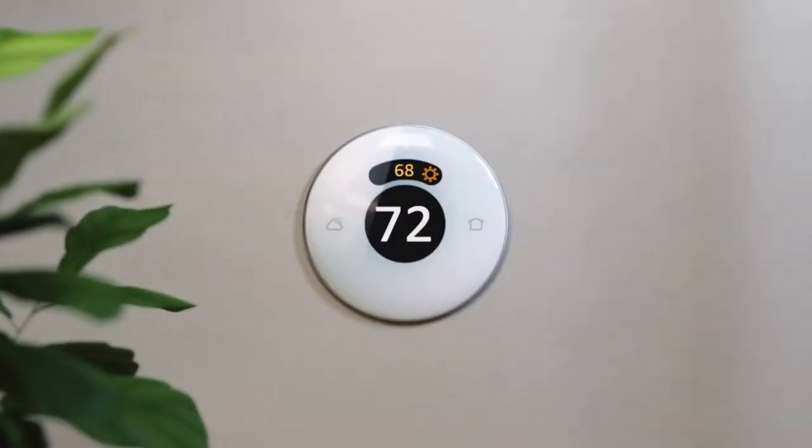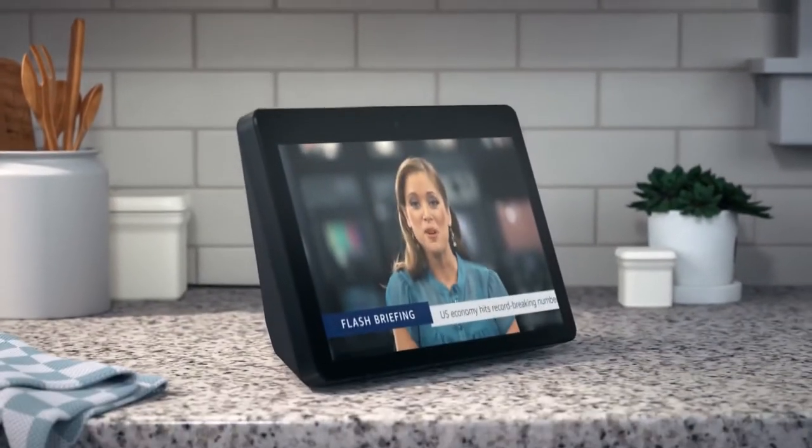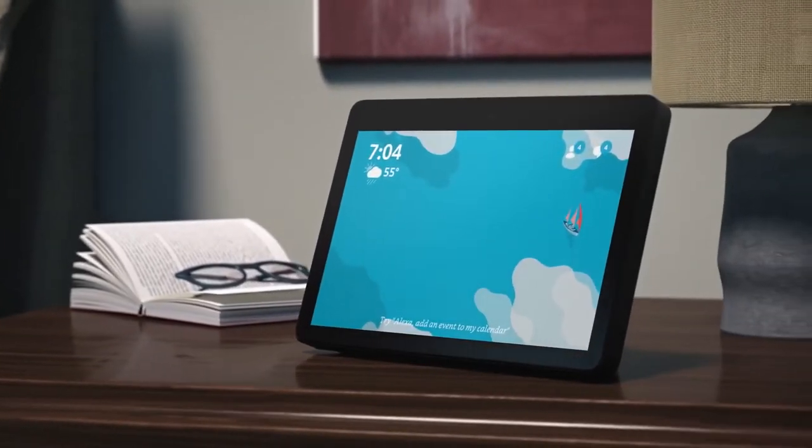Catch up on today's news and sports highlights, watch TV shows, movies, music videos, or movie trailers from Prime Video, Netflix, NBC, and more. Cook along with step-by-step recipes.